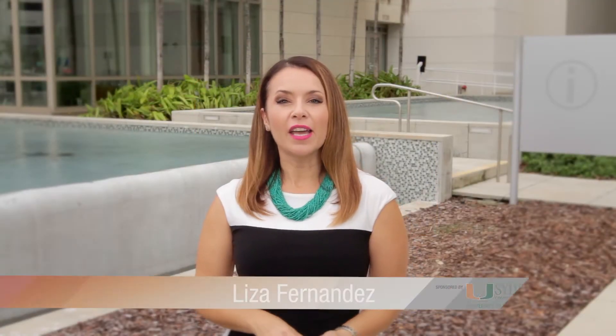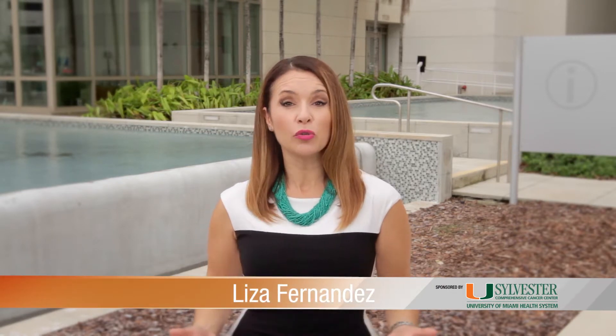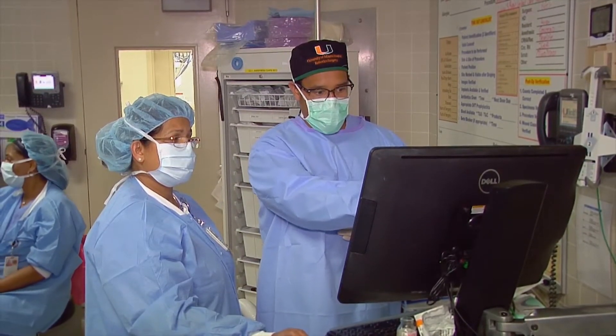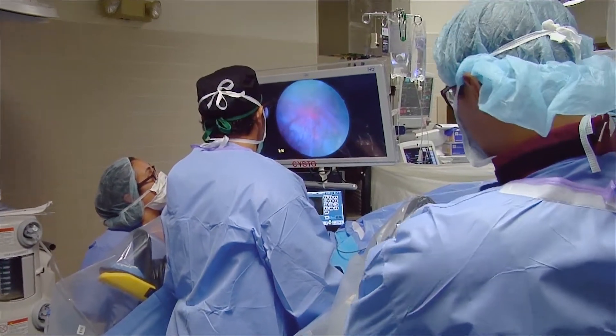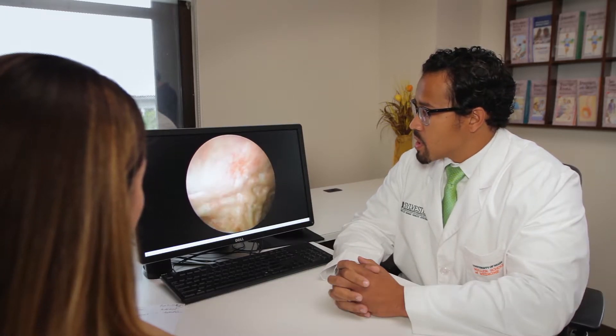When urologists diagnose bladder cancer, they use a cystoscopy to find those tumors, kind of like a colonoscopy. But new technology available here at Sylvester Comprehensive Cancer Center improves on that standard using blue light, making it easier for doctors to spot cancer cells and remove them. Everything that's red is suspicious for a tumor, but that's a lot harder to see with standard white light, as you can see in this video.